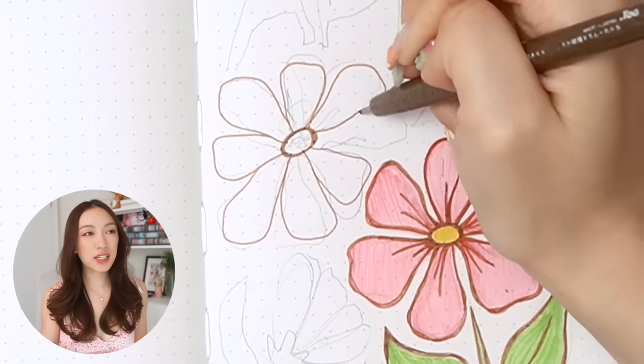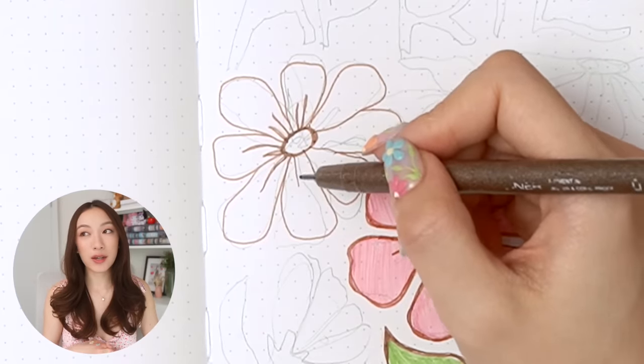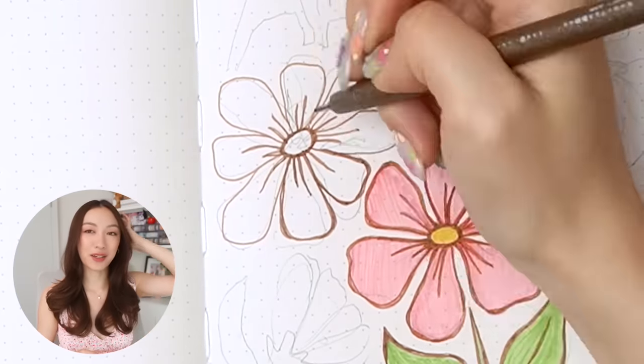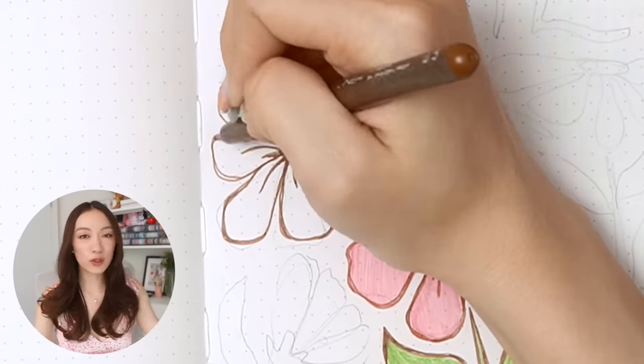For this month I thought I would do a good old floral design. It's kind of been a while since I've done a classic springy floral design in my bullet journal. I know I did the Lunar New Year flowers, but those don't really count to me. I want a full springtime floral design — florals for spring, groundbreaking, that sort of thing. Hence the dress.